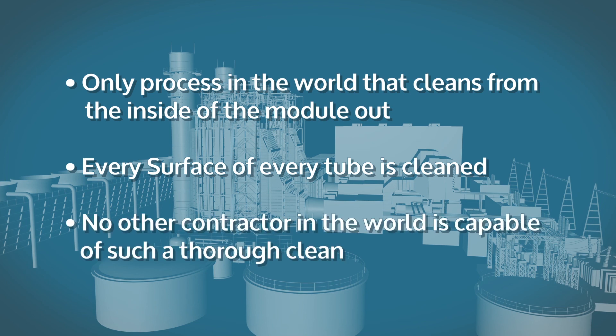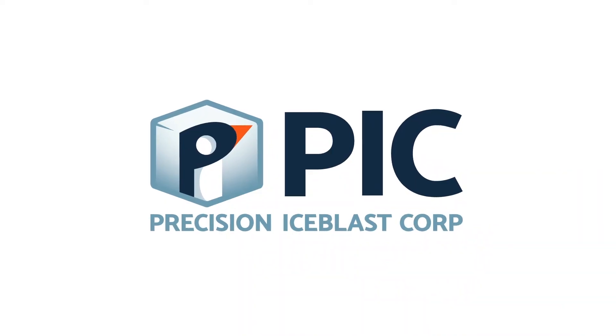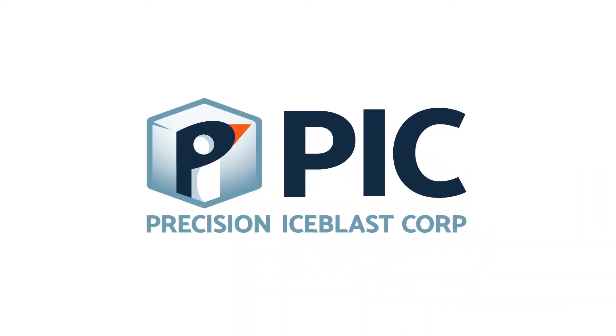So cleaning is all-encompassing, detailed and precise. No other contractor in the world is capable of such a thorough clean.